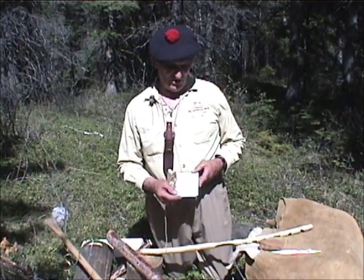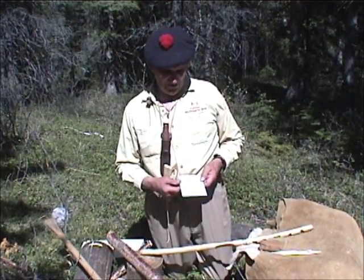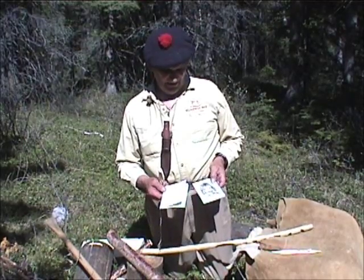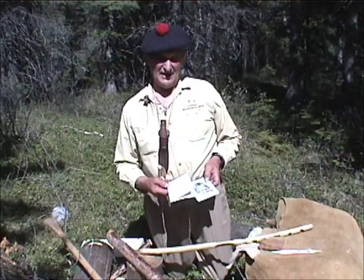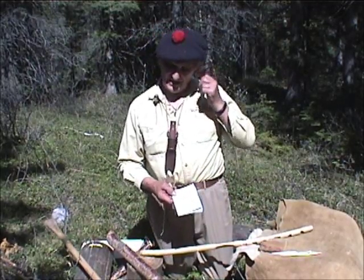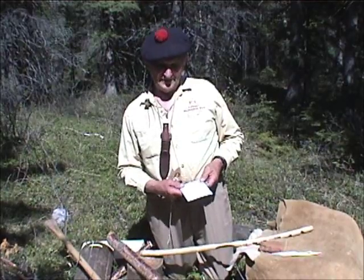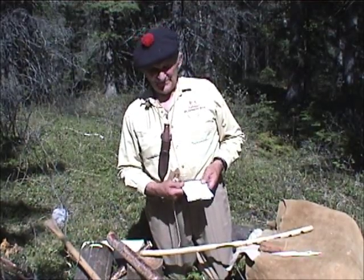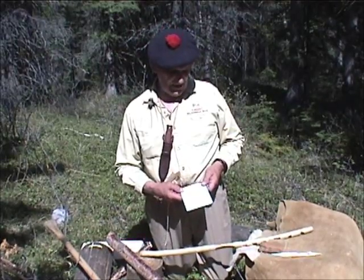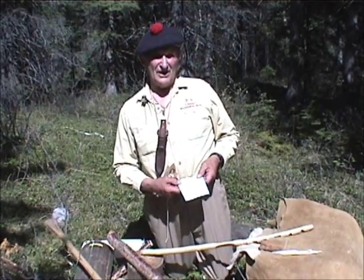I've written a book called Bushcraft, and it's available through Karamat. We have many videos and DVDs concerning plants and techniques — there are some on fire and shelters, on the skillful use of the knife, sharpening, knots, and so on.